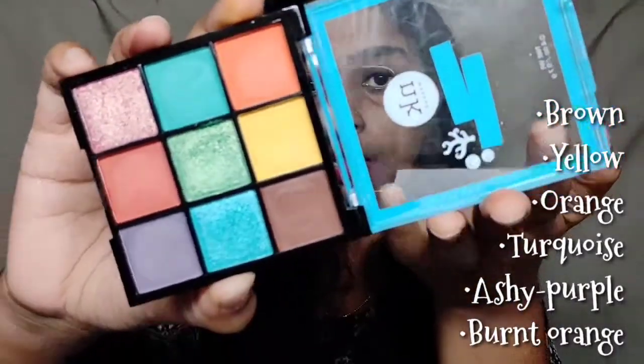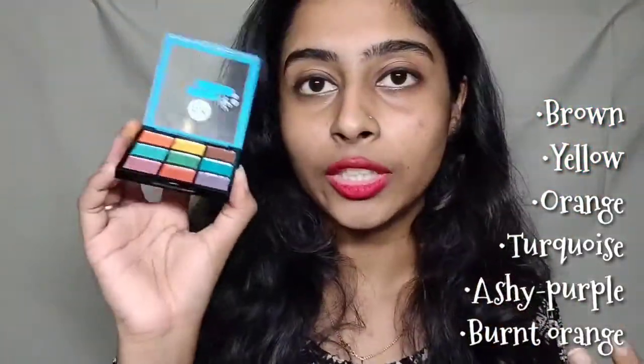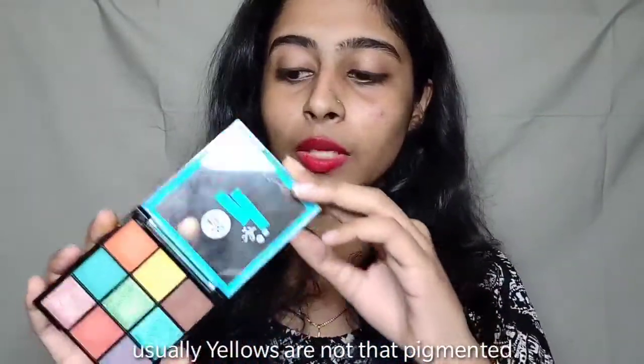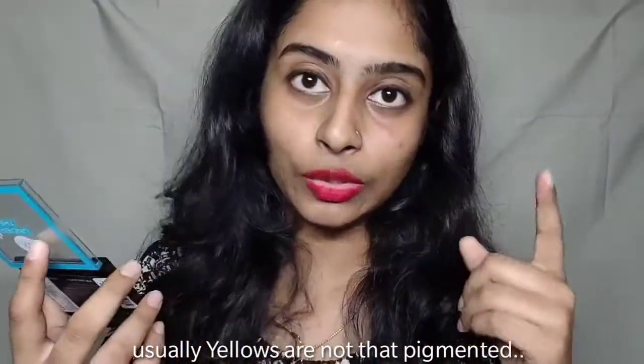Coming to the matte shades in this palette, the shades are pretty good and they are buildable. When I swatched the brown, yellow, and orange shades, the yellow and orange really lacked pigmentation. But when I actually tried them on my eyes, those pigments worked really well. I think this palette is a very good palette if you're a beginner and you want to create many looks, and it is also very affordable.